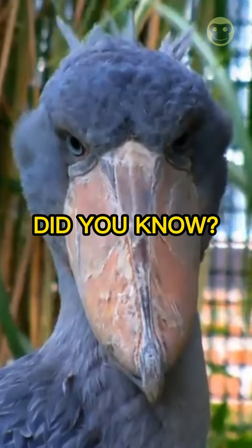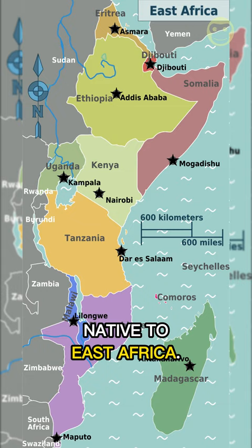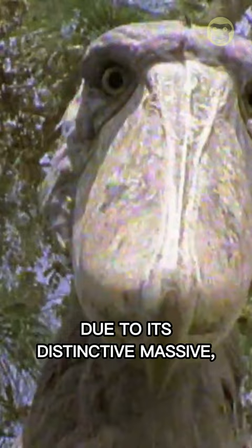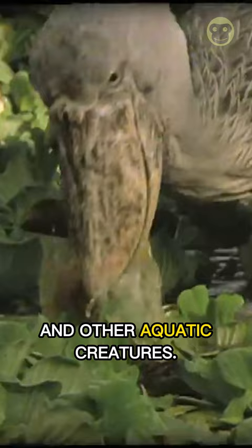Did you know? The shoebill stork is a large prehistoric-looking bird native to East Africa. It is also known as the whale head or shoebilled heron due to its distinctive massive shoe-shaped bill, which it uses to catch and eat fish, reptiles, and other aquatic creatures.